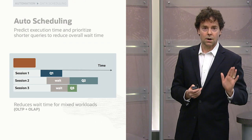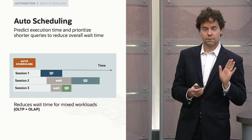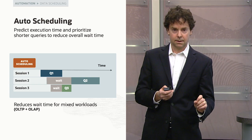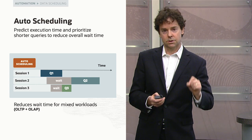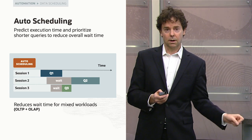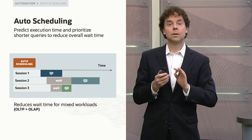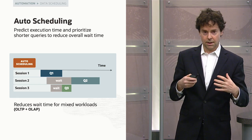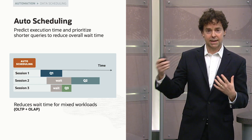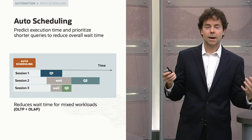MySQL Autopilot includes auto-scheduling: it predicts execution time for queries and does something smarter than a FIFO queue. It prioritizes short queries over long queries without allowing starvation. This means the interactive parts of your application — web pages driven by data from MySQL HeatWave — will make your users a lot happier.